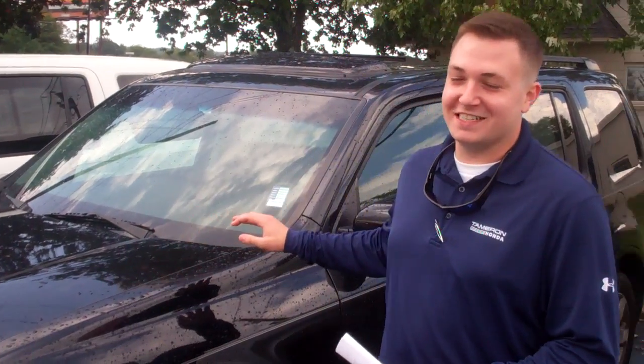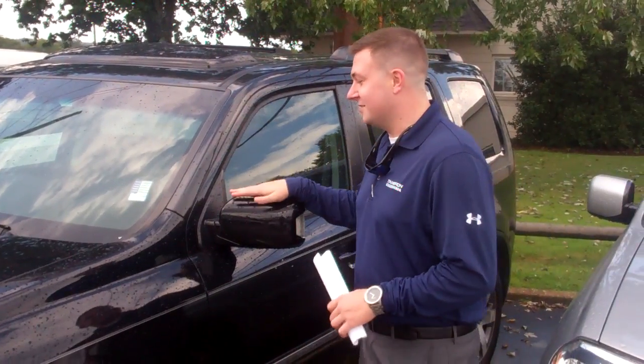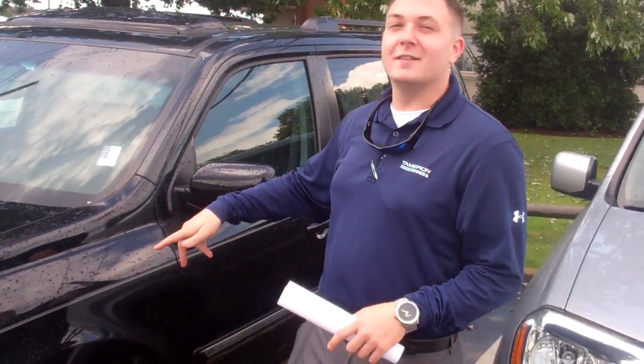Good afternoon, Marketa. My name is Jacob here at Tamron Honda. Thank you so much for inquiring into this 2014 Honda Pilot Touring. As you can see, I've got the exact Pilot right here.